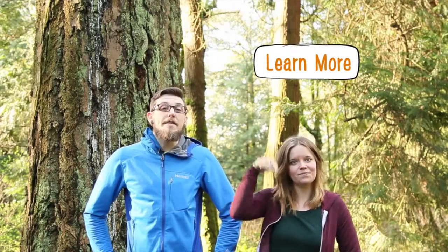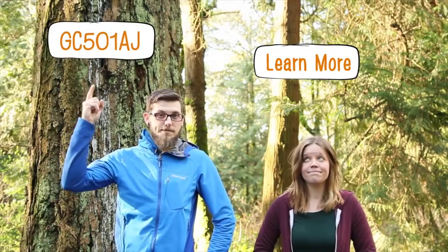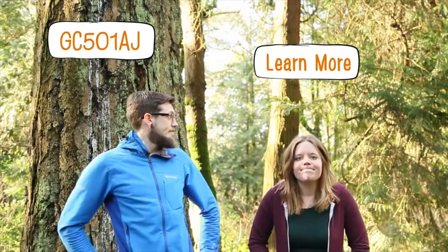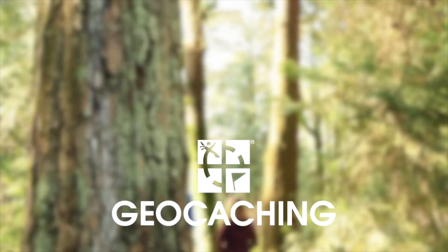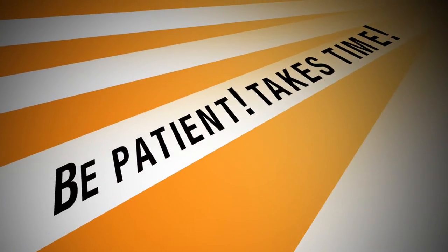There's plenty more to learn about hiding a geocache — just click the link to learn more. And if you want to find the geocache that was just hidden, here's the GC code. See you next time!